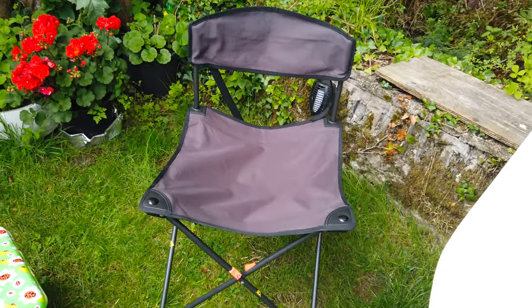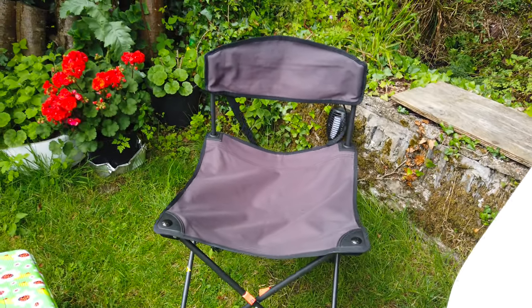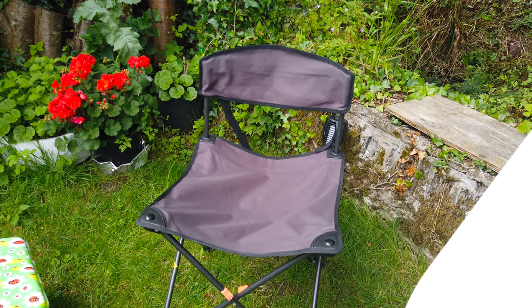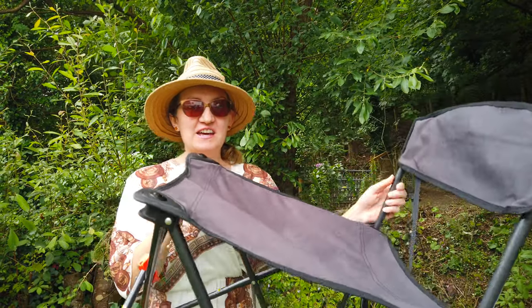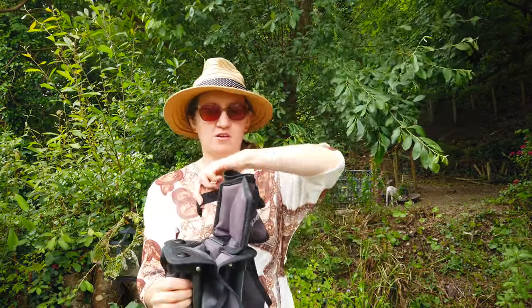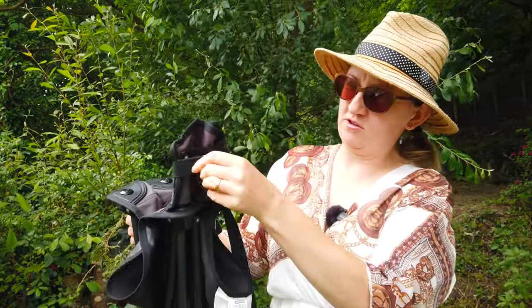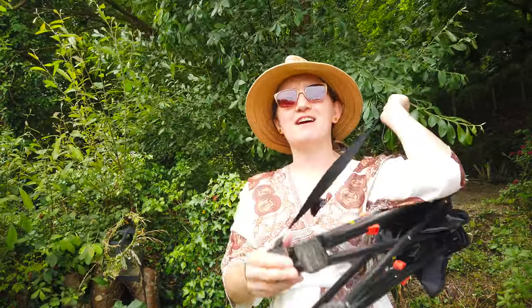They looked like normal camping chairs you find in supermarkets, but they have one lovely feature: they don't have a bag. Are we the only ones who lose camping chair bags? Let me know in the comments! These fold very easily, are lightweight, and have a strap with a bit of velcro to keep them folded and small. The strap is attached to the chair — this is genius, this is perfect. When you want to take them to the beach you just fold them and the strap is there — no faffing with any loose parts.